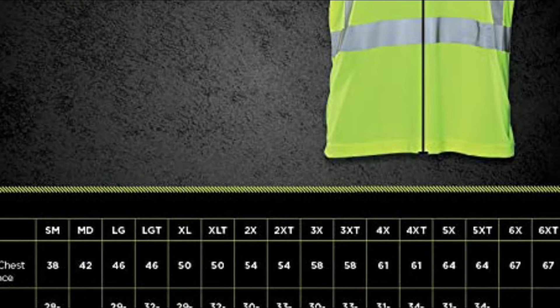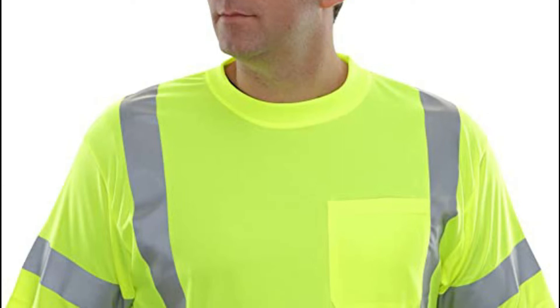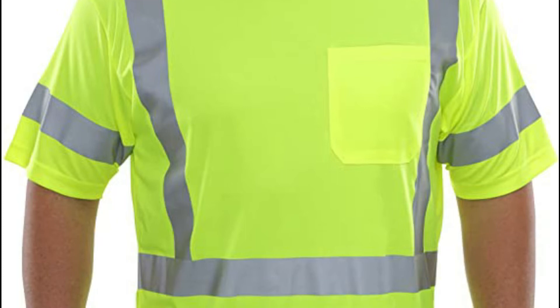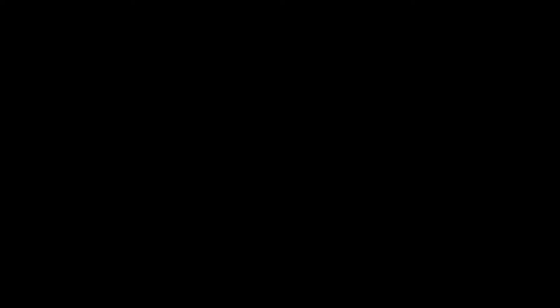It is made of 3M Scotchlight 8712 transfer film, which is certified to comply with ANSI/ISEA 107 clauses 9.1 as well as 9.2 for the retroreflection coefficient. Its fluorescent yellow-green background material enhances your visibility during the day in natural settings, even with high volumes of machinery and vehicles.